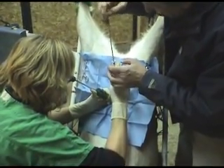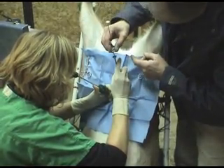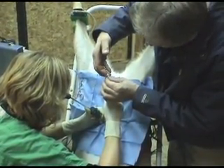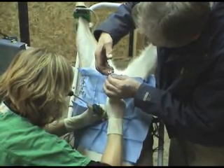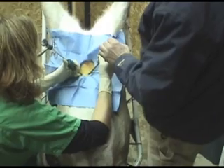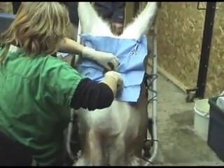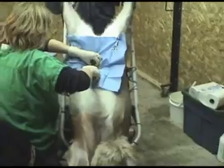Ultimately, a successful artificial insemination program must look at the selection of does very closely. Basing your decision on body conditioning, overall health, past fawning history, genetics, and temperament will greatly affect the outcome of your program.